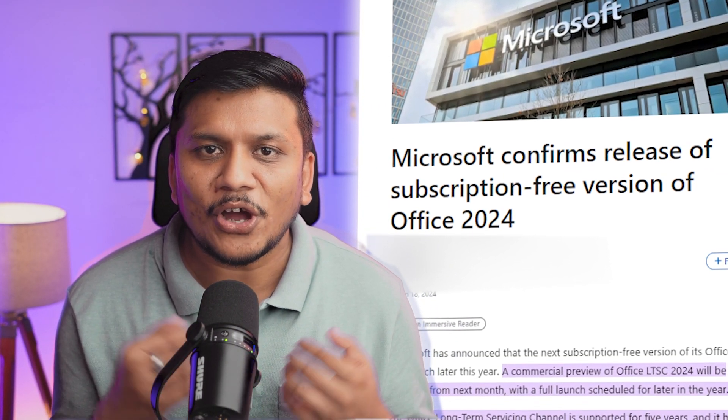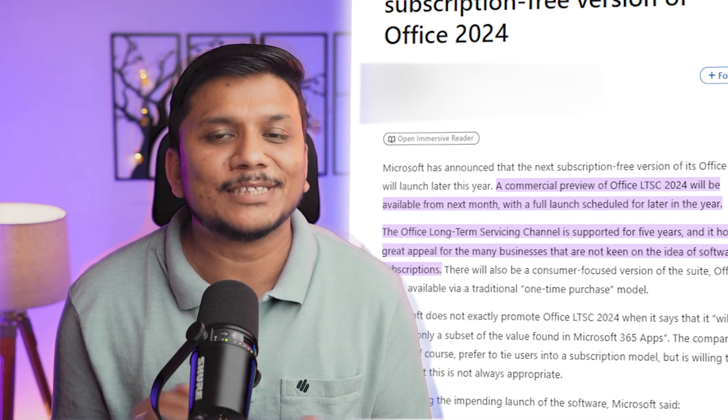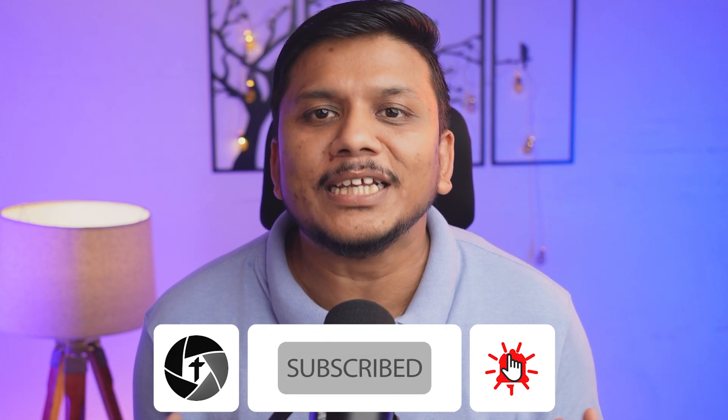The exciting news is that Microsoft has announced the commercial preview of Office LTSC 2024 starting next month, with general availability following later this year. This version, like its predecessor, focuses on providing a subset of features tailored to its unique audience, excluding cloud-centric capabilities. If you want to try it, I'd encourage you to subscribe to Technoholic as we keep tracking it and will come out with a video as soon as it's available to the public.